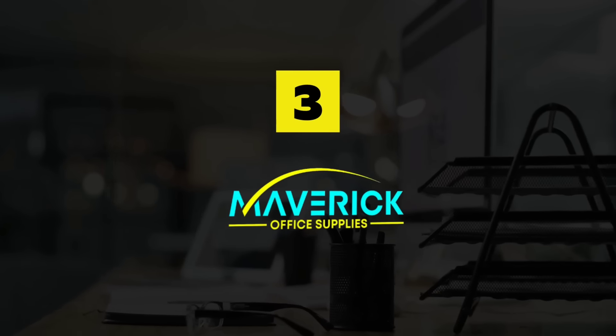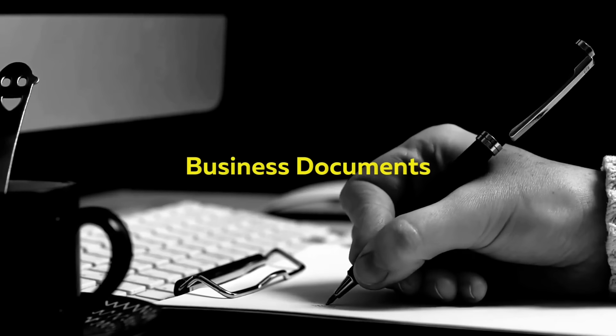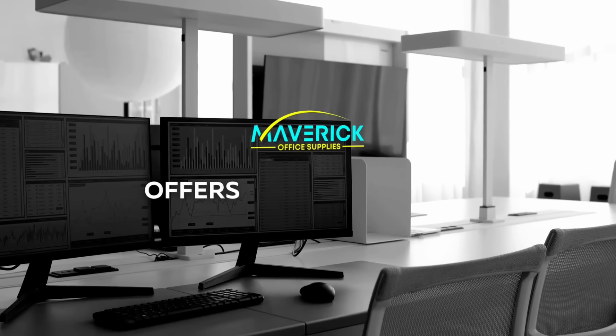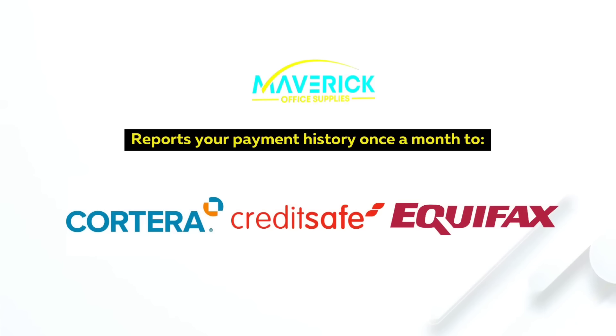Build Business Credit with Maverick Office Supply. Maverick Office Supply is the ultimate source for all of your business needs. They specialize in business documents, courses, training, educational videos, office supplies, and office furniture. Maverick Office Supply offers net 30 accounts with no membership fees and reports your payment history once a month to Cartera, CreditSafe, and Equifax.